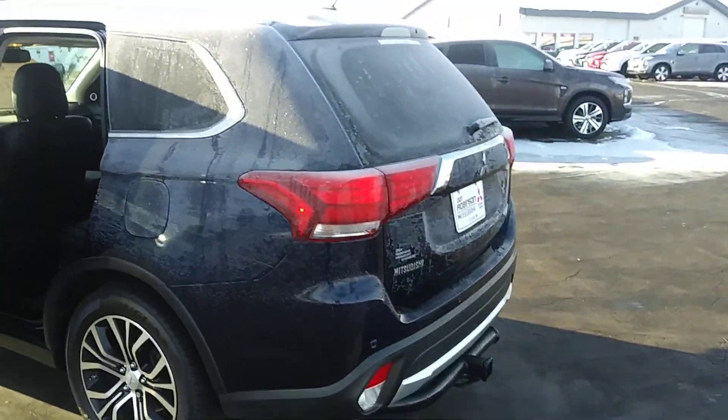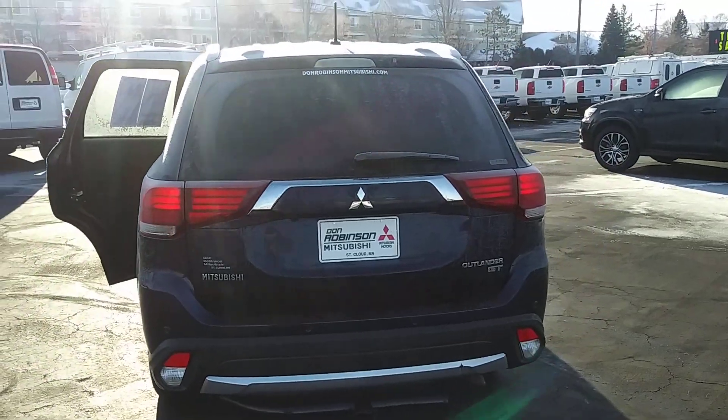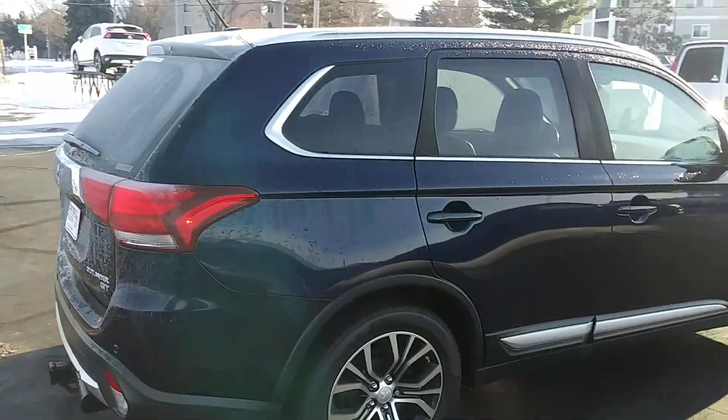This vehicle is clean, runs out very, very nice for the amount of miles it has on it. It's got a lot of life left in this Outlander — you can run it forever.